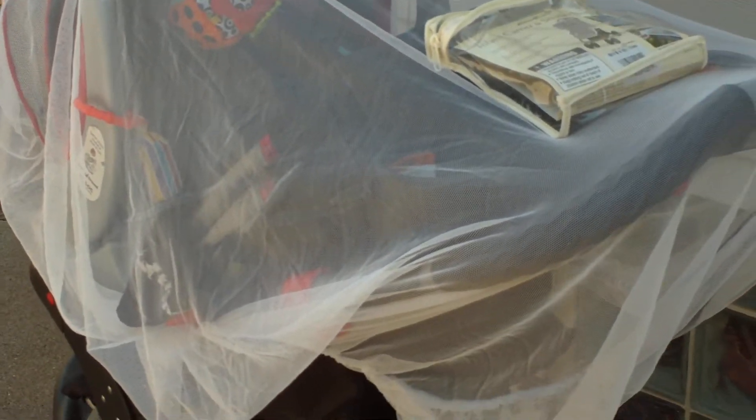I absolutely love this. It keeps all the bugs out — it has elastic in it and it works so well. She has not had any bug bites when we have had this on. I can't say enough good stuff about it, because where I live there's lots and lots of bugs, and this helps.